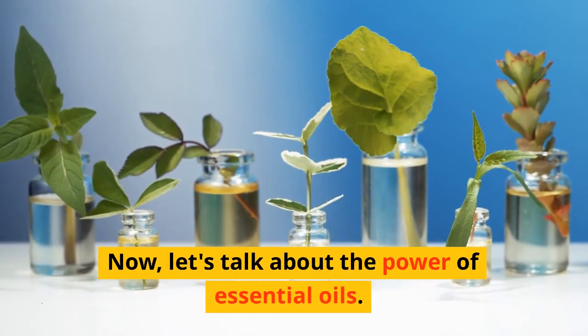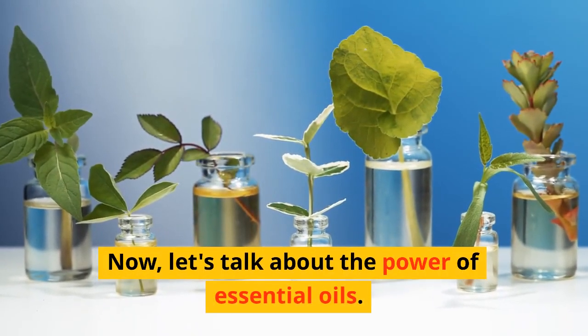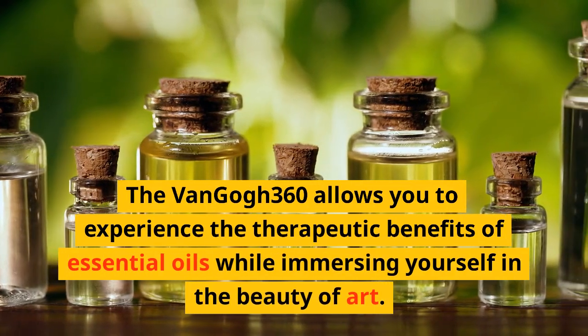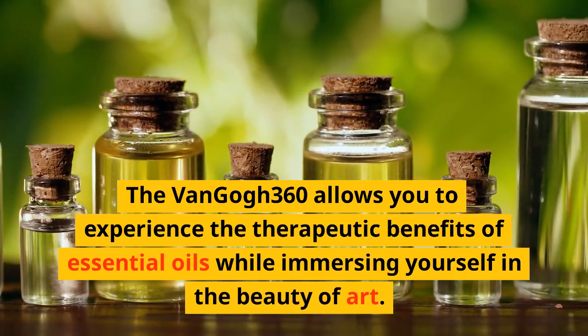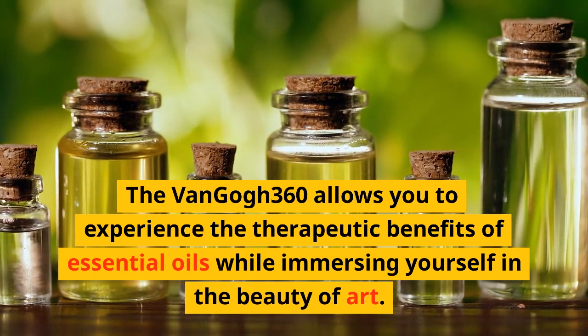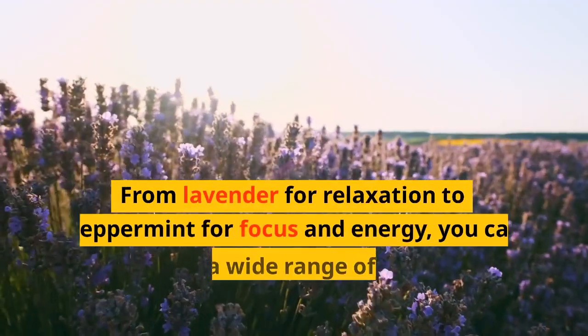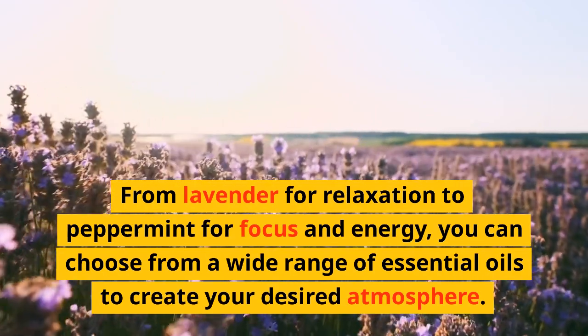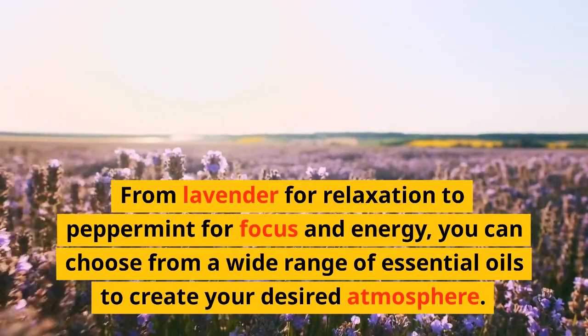Now, let's talk about the power of essential oils. The Van Gogh 360 allows you to experience the therapeutic benefits of essential oils while immersing yourself in the beauty of art. From lavender for relaxation to peppermint for focus and energy, you can choose from a wide range of essential oils to create your desired atmosphere.